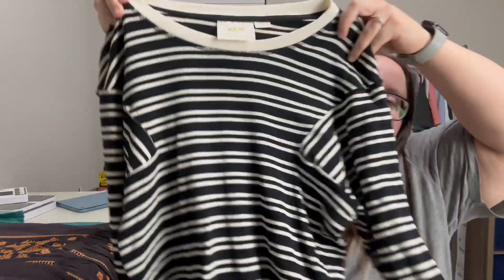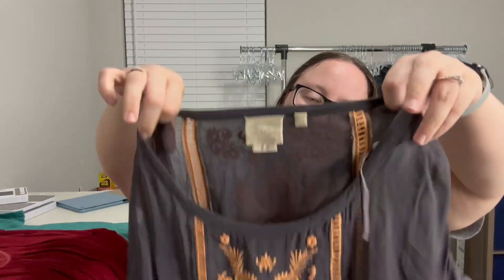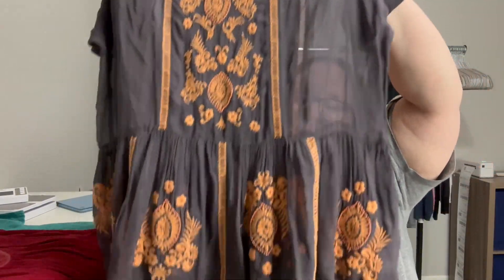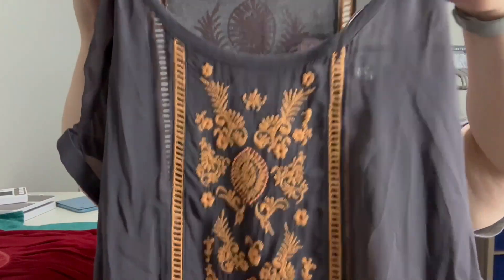Another Anthropologie item made by Anthropologie — a size small striped long-sleeve sweater top, perfect for the season. It's a cotton-polyester blend, so nothing crazy, but great as a basic piece you can pair with really pretty bright-colored bottoms. Then there's a Vanessa Virginia for Anthropologie: a sheer gray tunic top with a really pretty almost pale orange embroidery detail, in 100% viscose.